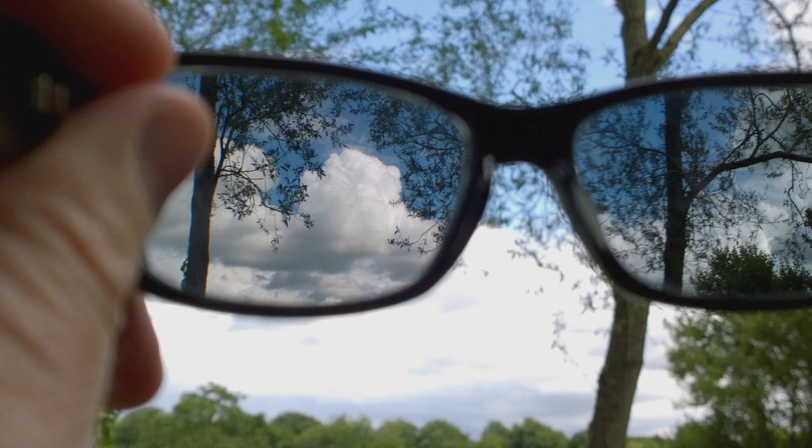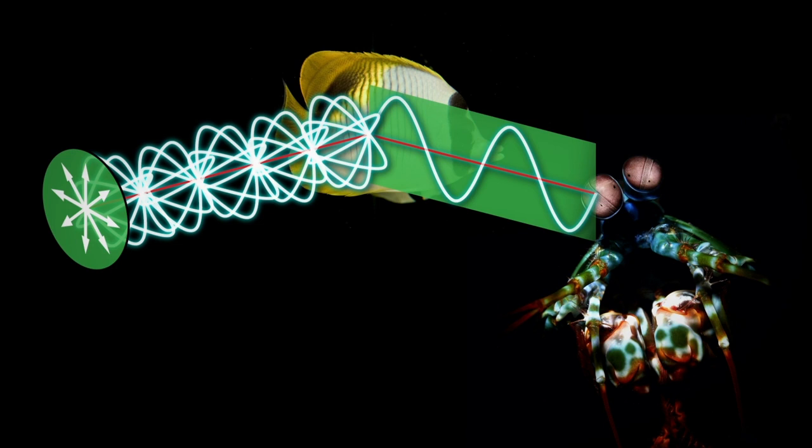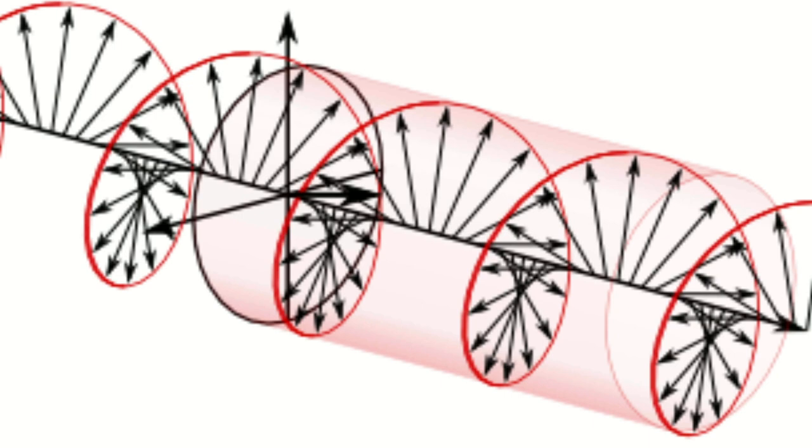Reflecting off surfaces, for example, or passing through something, like polarized sunglasses. And mantis shrimp eyes can detect polarized light. Researchers believe mantis shrimp evolved this ability for hunting. When light gets reflected off an animal, like a fish with shiny scales, some of it becomes polarized. So thanks to their unique eyesight, mantis shrimp can accurately spot their unsuspecting prey underwater.